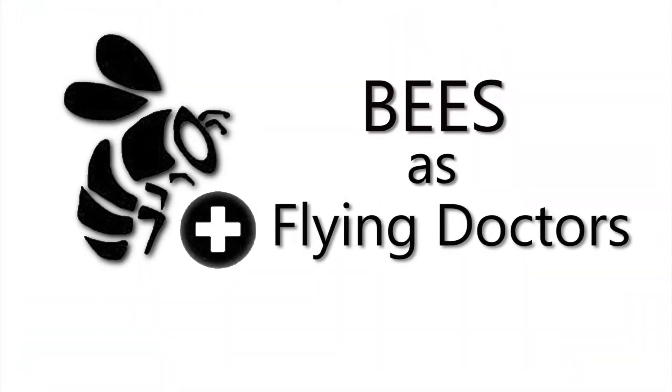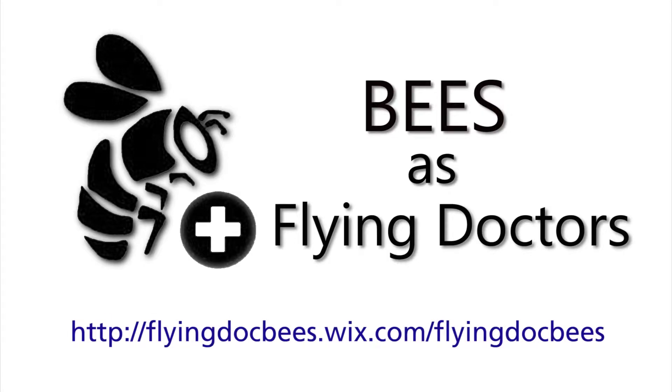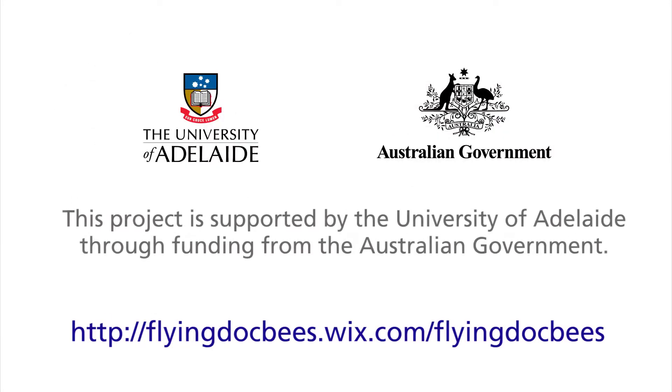If you want to know more about the opportunities for beekeepers offered by the flying doctors, there is more information available on the internet.